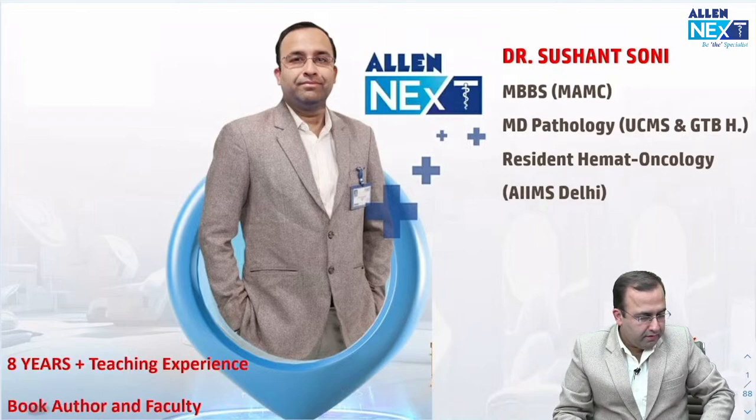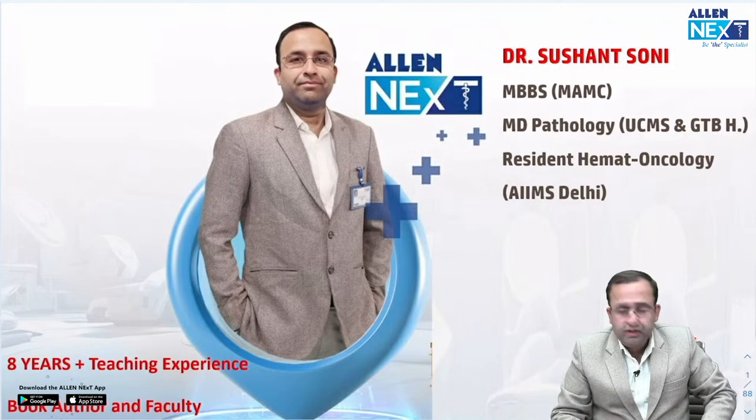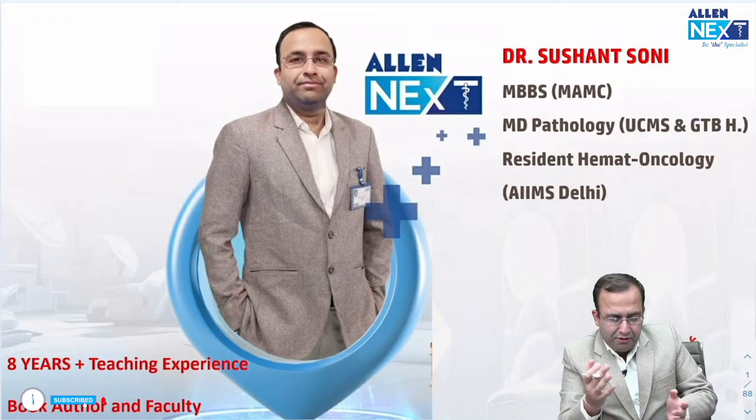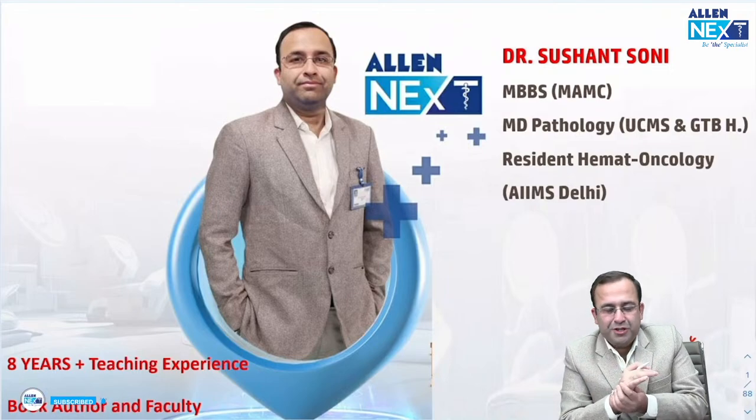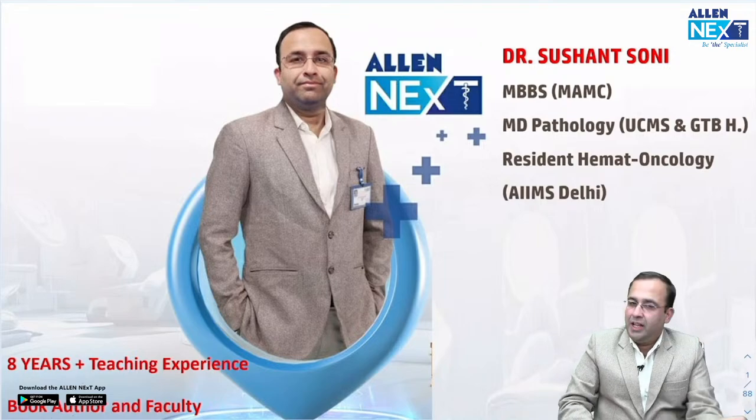Hi, good evening friends. I am Dr. Sushant Soni, MBBS, PAMC, MD Pathology Resident in Hematoncology, AIIMS Delhi.